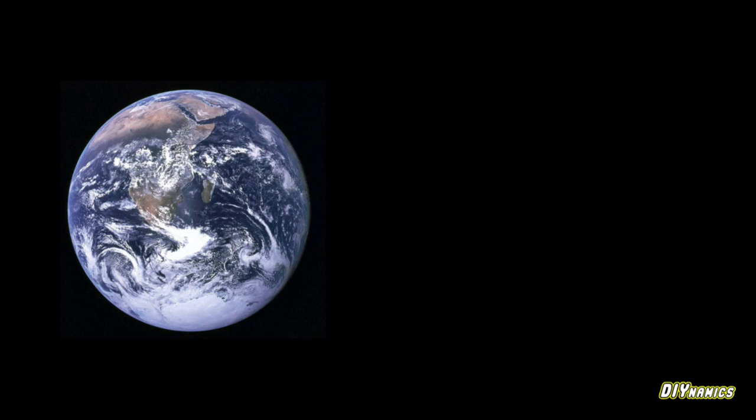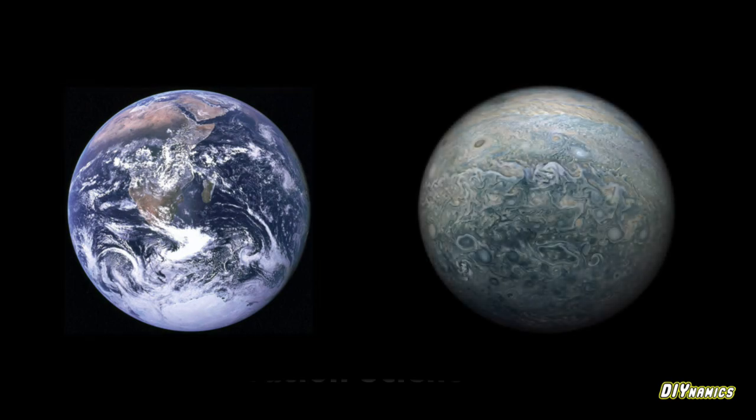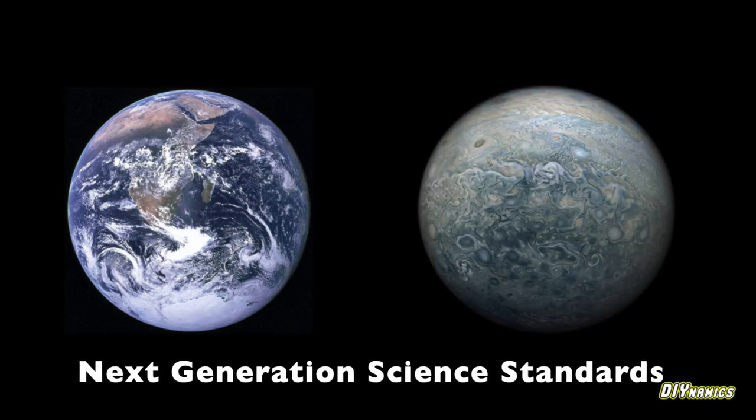Understanding Earth's oceans, atmosphere, and climate are crucial for the next generation, yet we have very few ways to actively engage students in these topics before they get to college or even graduate school.